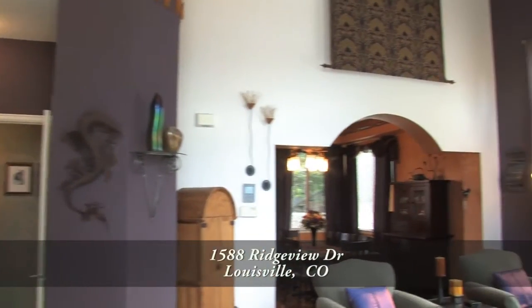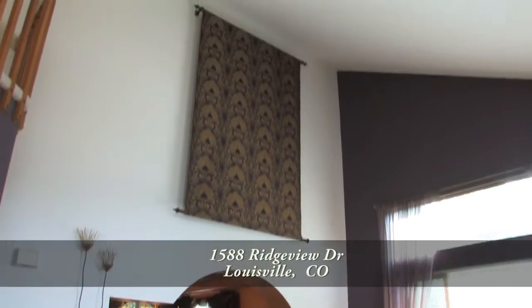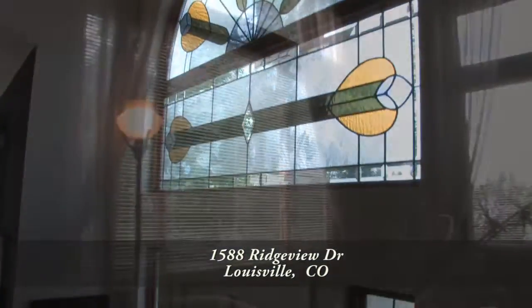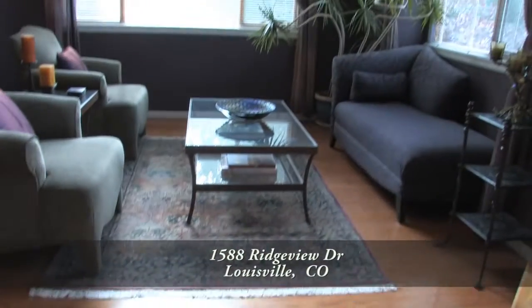When you enter this home, you step into the living room area. Notice that this room features a vaulted ceiling. It also has lots of windows, including a stained glass entry and an abundance of natural light. There are also hardwood floors here in the living room.